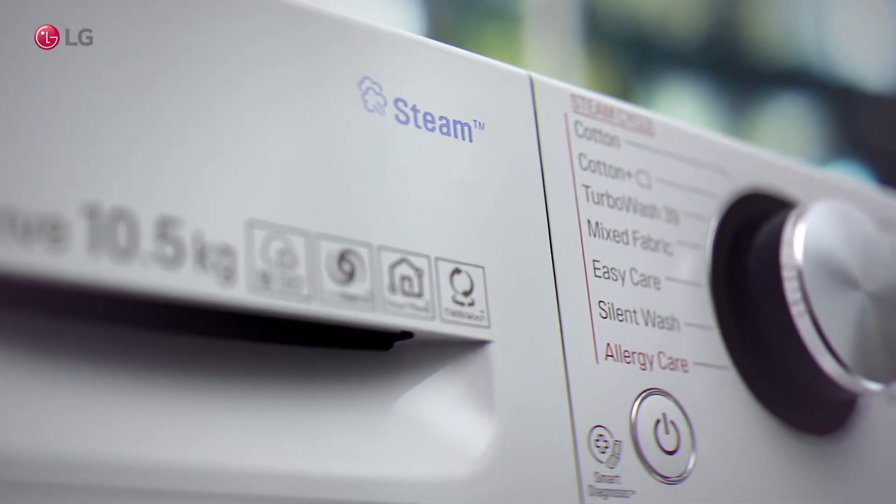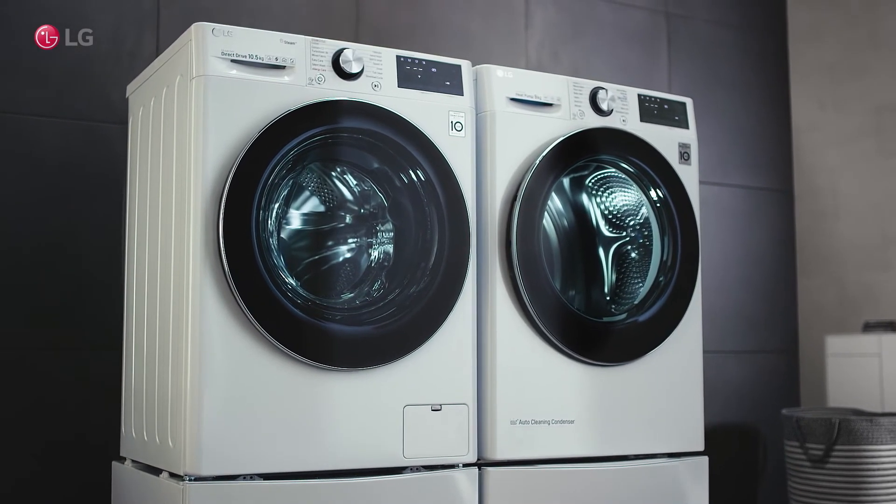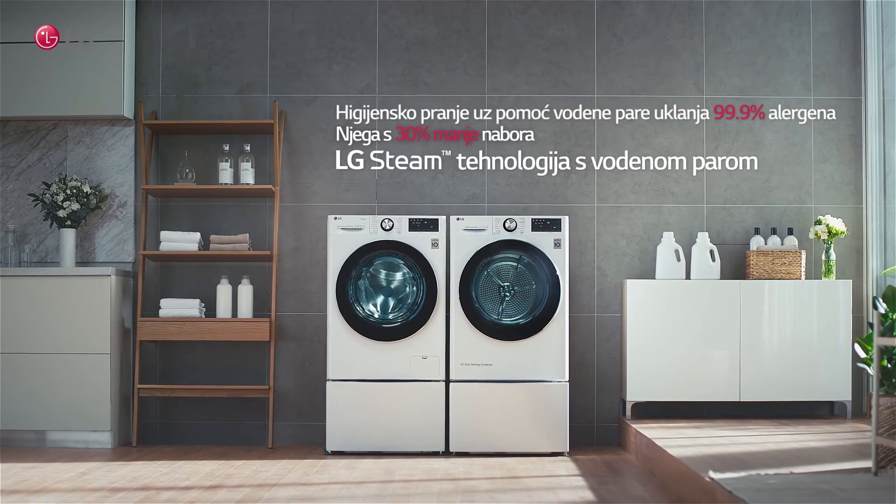Steam Hygiene with 99.9% Allergy Care. LG Steam Technology.